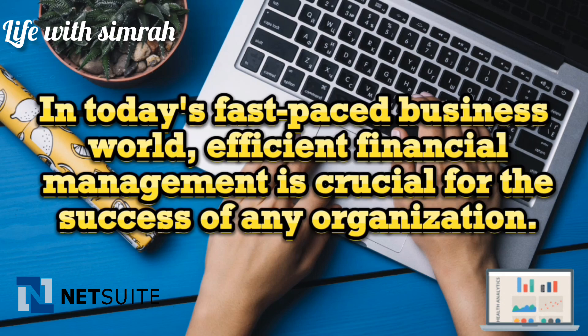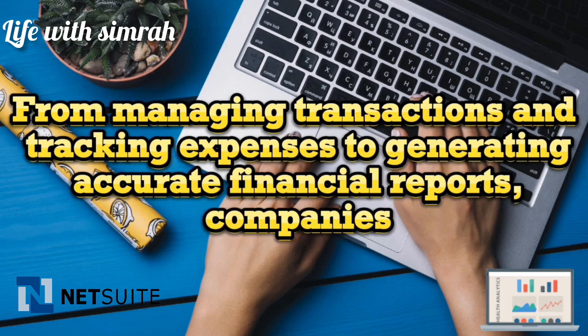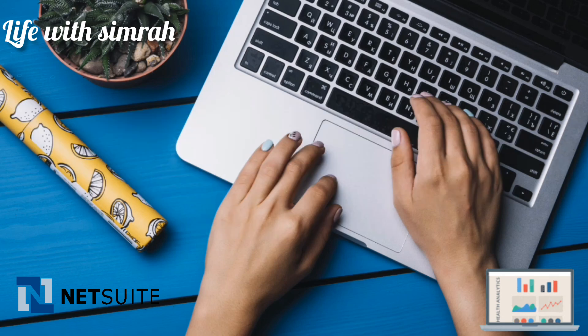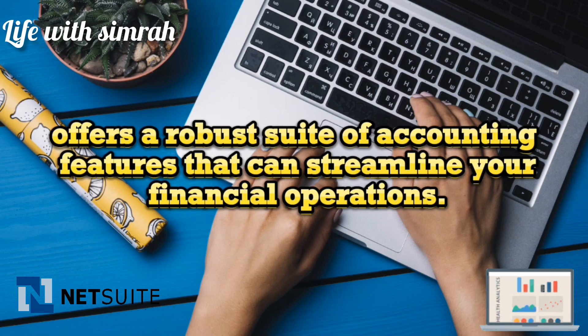In today's fast-paced business world, efficient financial management is crucial for the success of any organization. From managing transactions and tracking expenses to generating accurate financial reports, companies need a reliable and comprehensive accounting solution. NetSuite, a cloud-based enterprise resource planning (ERP) system, offers a robust suite of accounting features that can streamline your financial operations.